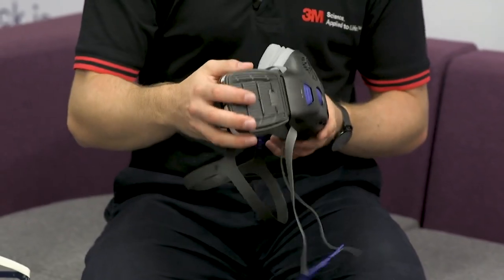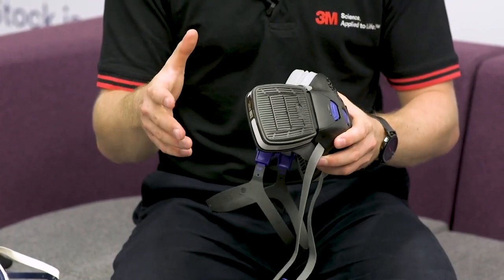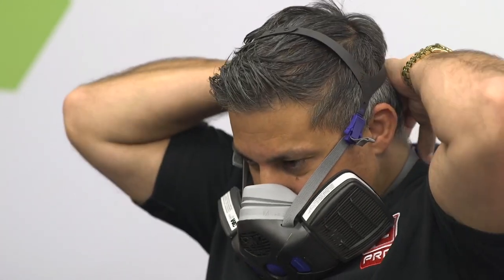The final reusable respirator option is our SecureClick HF800 - a brand new product with a new series of filters and a half mask face piece. The first big feature is the SecureClick filters, which click in place very easily. With other masks people can sometimes struggle fitting the filters and aren't sure they've done it properly, but this has an auditory click so you can hear it's clicked in place, and it's easy to remove as well.